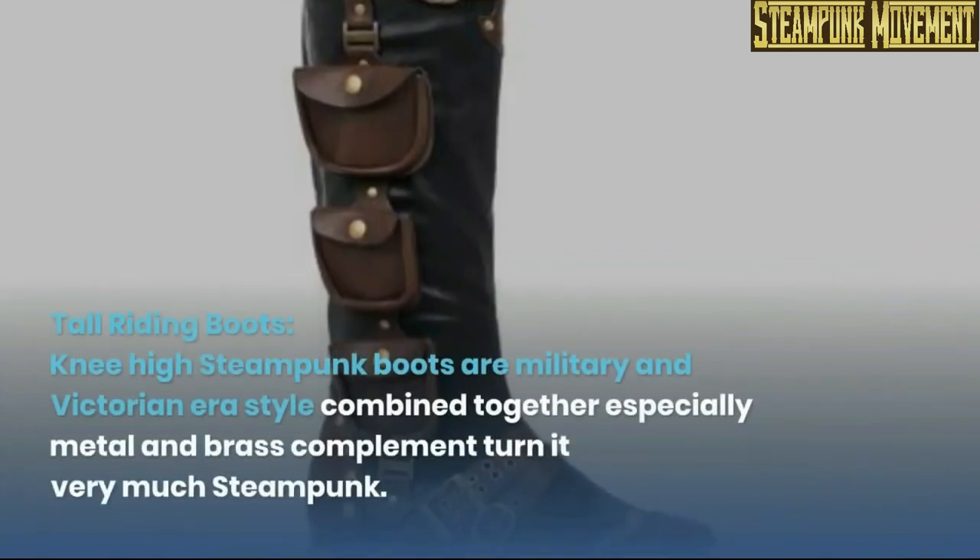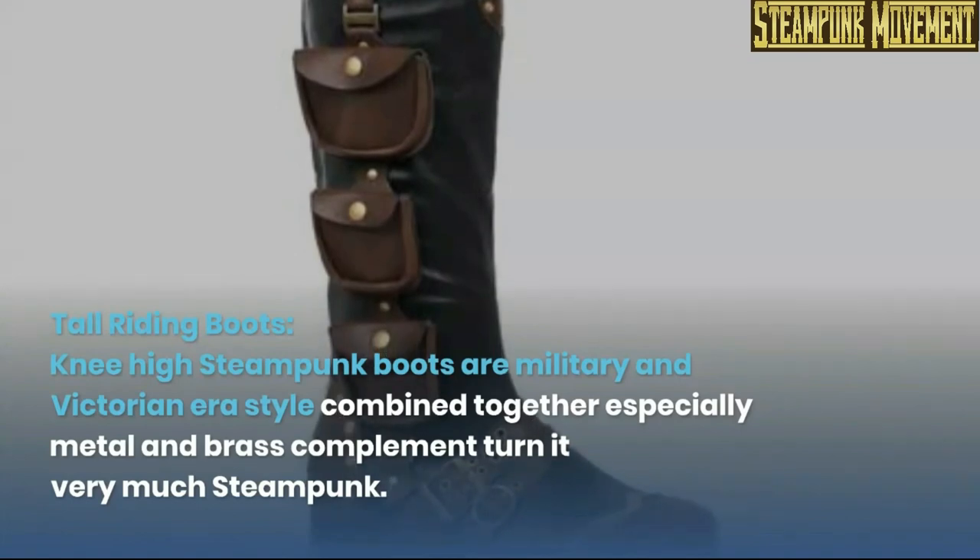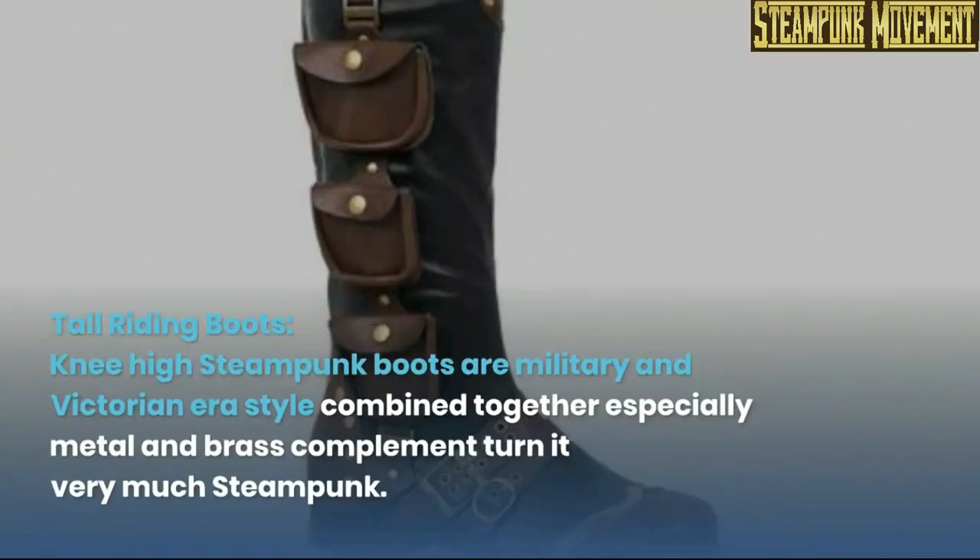Tall riding boots. Knee-high steampunk boots are military and Victorian era style combined together — especially metal and brass complement turn it very much steampunk.